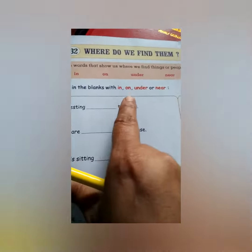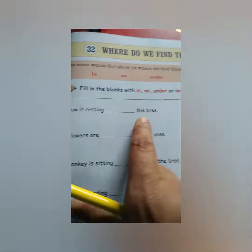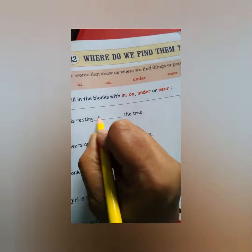Near. Fill in the blanks with in, on, under, near. The car is resting under the tree. Look at the picture — under the tree. You have to write here: under, U-N-D-E-R, under.